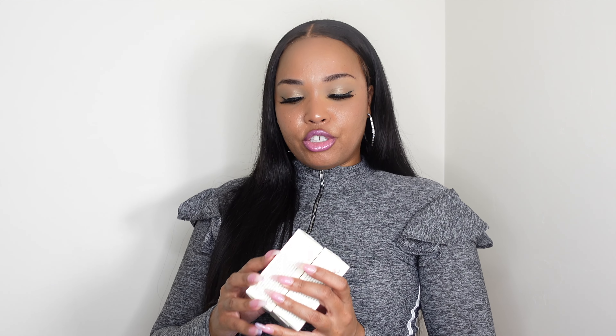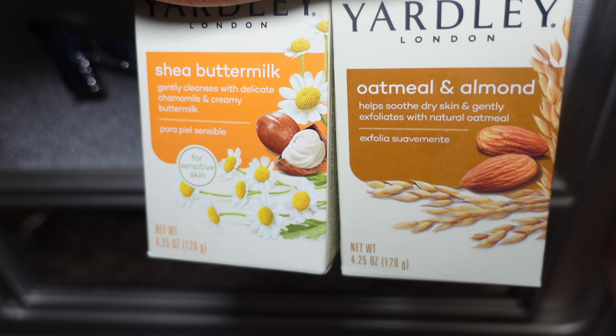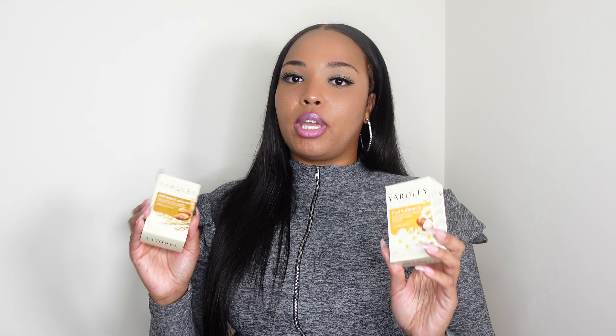I also got a chance to stop by Dollar Tree — don't sleep on Dollar Tree for feminine hygiene products because they carry a lot of name brand items. I picked up two Yardley bar soaps: one is Oatmeal and Almond and the other is Shea and Buttermilk. I never tried Yardley before but both smell really good, and it was only $1.25 each.